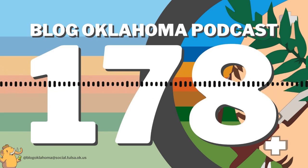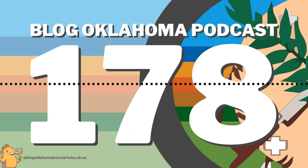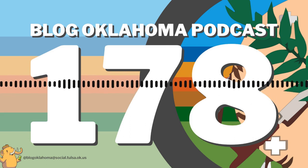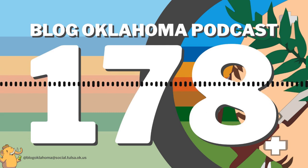Historic Route 66 is part of our daily lives. But what many of us here along the Will Rogers Highway might not even know — Route 66 is just one of the famous highways that cross Oklahoma. Let me introduce you to the Jefferson Highway.